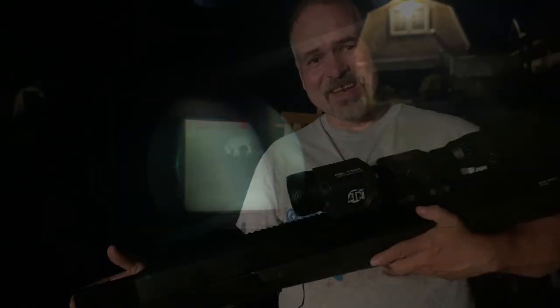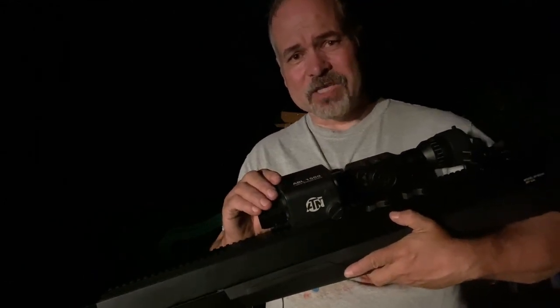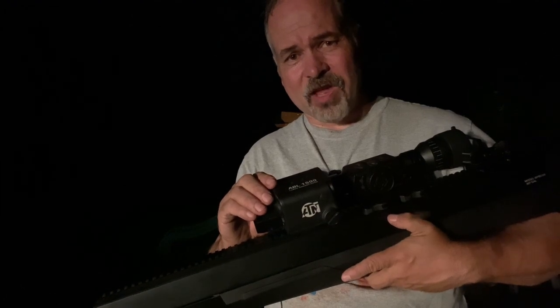If you mount a thermal scope or a night scope on one of these things, coupled with the fact that it does not have a muzzle flash when it fires, this becomes one of the greatest grocery getters that you'll ever find at the end of the world.